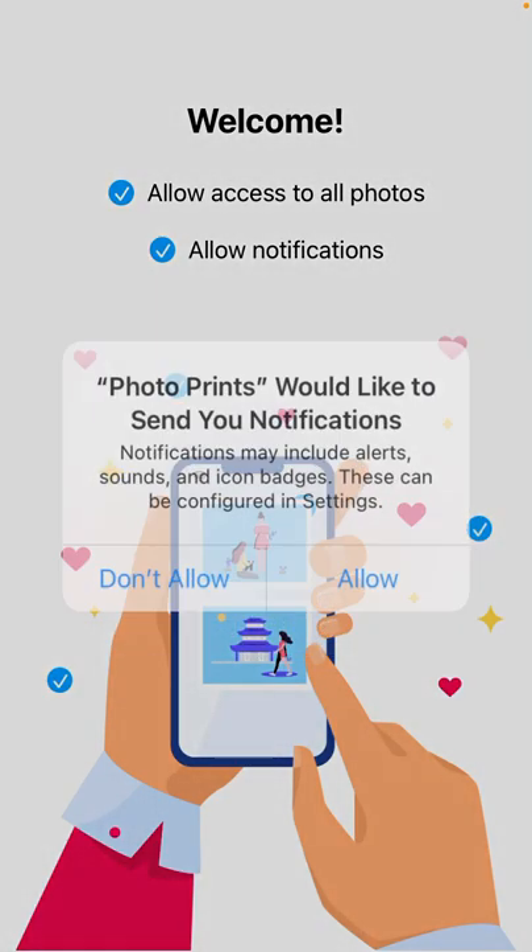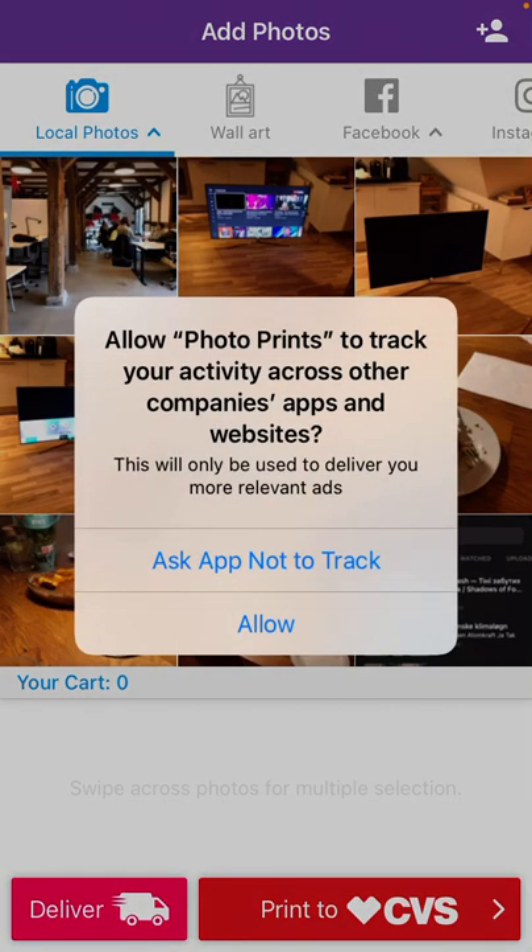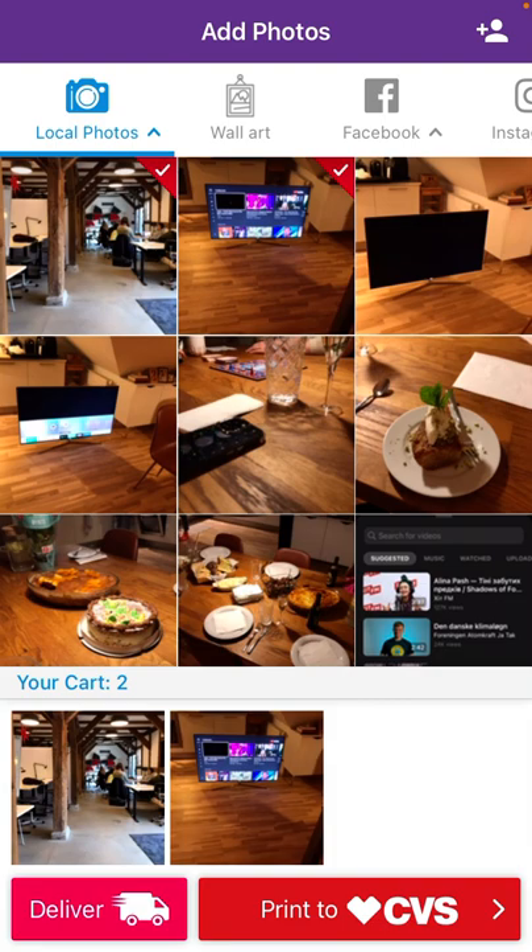You just need to allow access to all photos, allow notifications, and then basically you can just select a few photos and tap print to CVS.